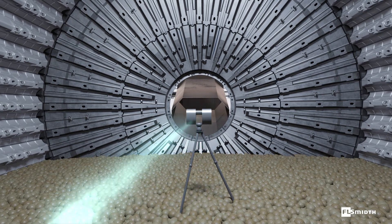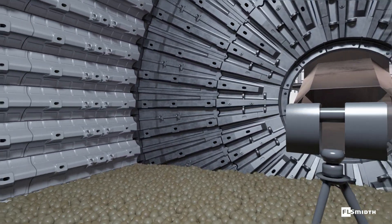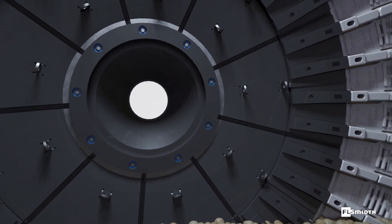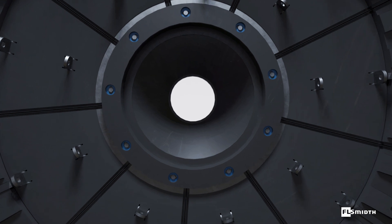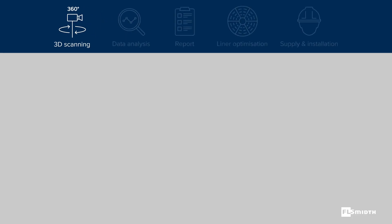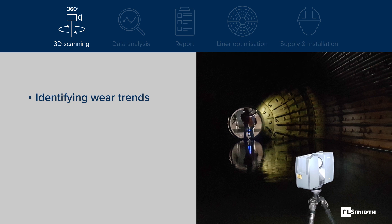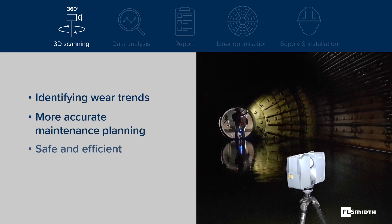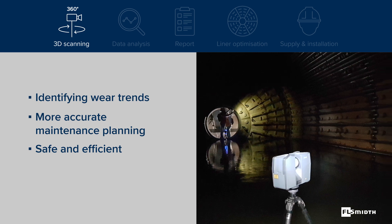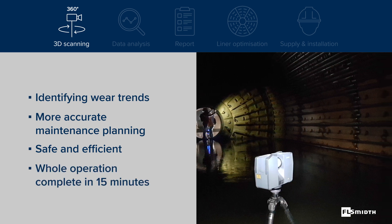Understanding the ways in which the mill lining wears is key to increasing uptime and accurately scheduling maintenance shutdowns. It all begins with 3D scanning the mill chamber, which provides a means to visually compare the worn set of liners against a scan of new liners to gauge wearing trends and schedule maintenance. These 3D scans safely allow in-depth inspections and require significantly less time for liner specialists to be inside the mill. In fact, the entire scanning setup and teardown can be completed in 15 minutes.